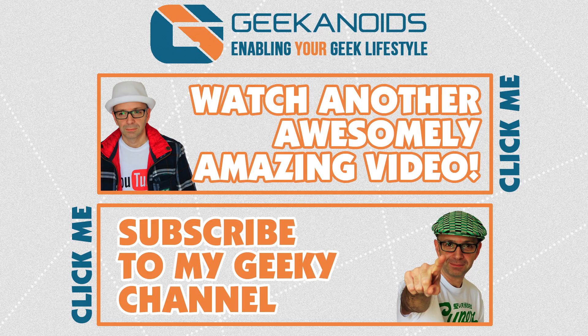Thanks very much for watching. If you want to see another video of mine, click the annotation on the top of your screen, and you can also click the annotation on the bottom to subscribe to the Geekanoids channel. I'll see you all again next time.